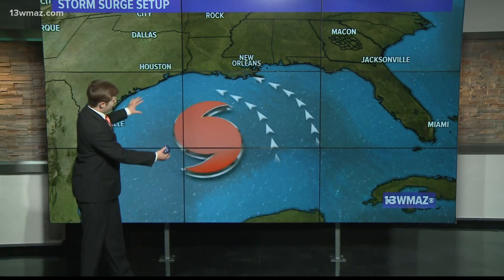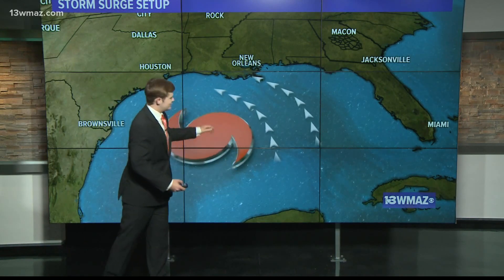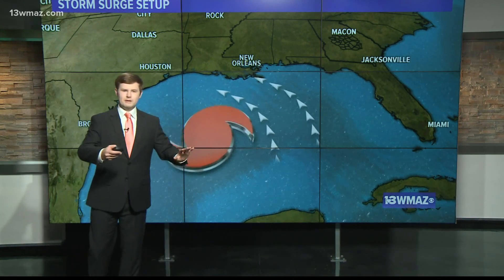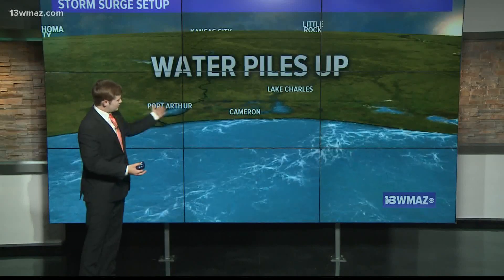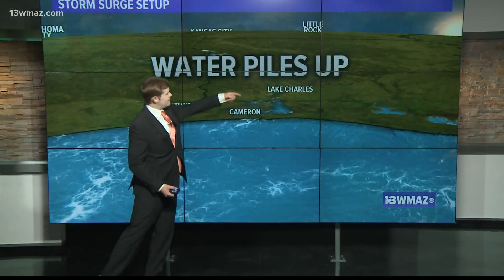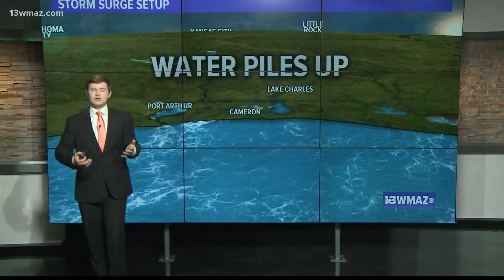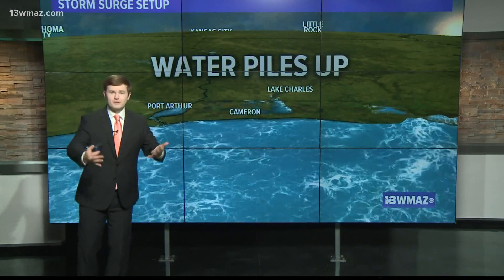So check this out. We had Laura down here in the Gulf of Mexico, and the counterclockwise winds around that system continue to drive that water towards the coast. Eventually that water runs out of areas to go, so it piles up and moves inland right along the coast. Folks living in Port Arthur, Texas, Cameron, Louisiana, and even inland areas such as Lake Charles saw their water levels rise — not just due to the rain, but also due to the wind of this hurricane driving that water inland.